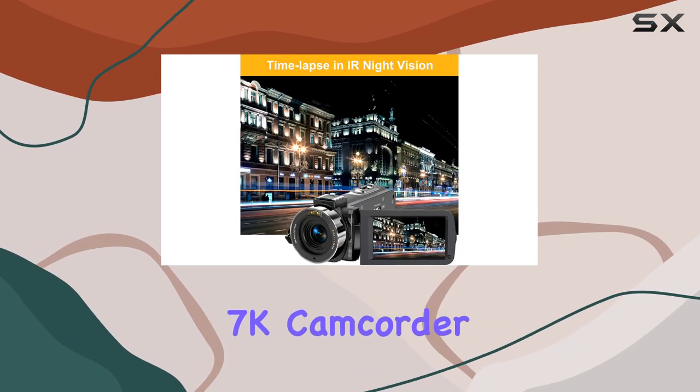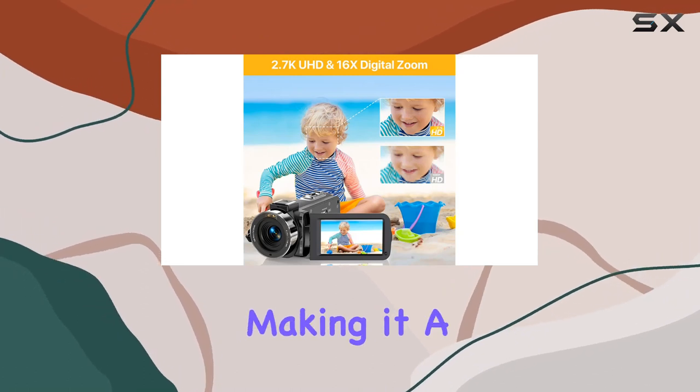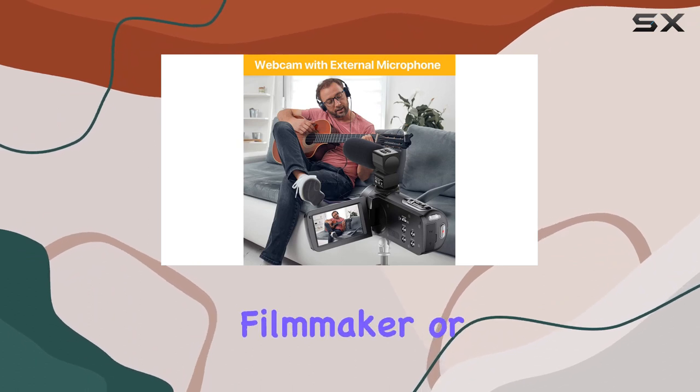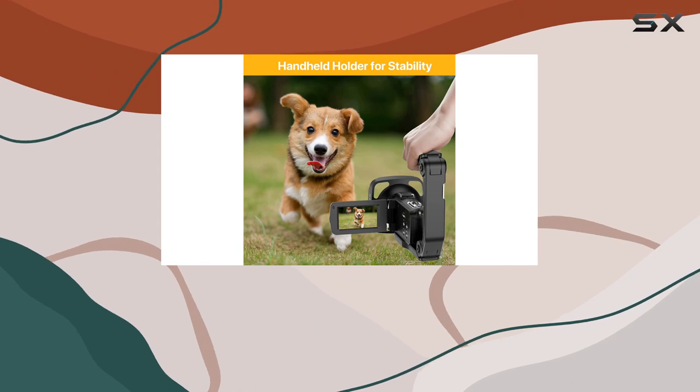In conclusion, the Asonida 2.7K camcorder packs a punch with its impressive features and accessories, making it a reliable choice for content creators looking to up their game. Whether you're a vlogger, filmmaker, or enthusiast, this camcorder offers the tools you need to bring your creative vision to life.